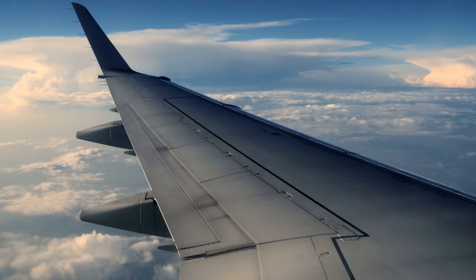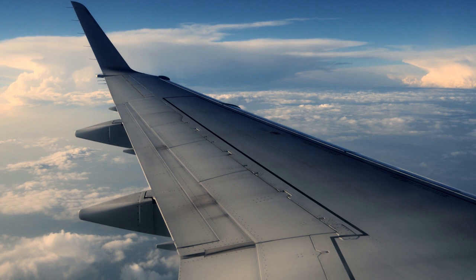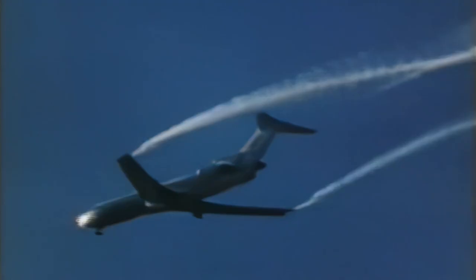On the other hand, wingtip vortices are the primary and most dangerous component of wake turbulence. They are disturbances that occur as a result of the wing generating lift and can remain in the air for up to 3 minutes and stretch up to 10 miles. Aircraft wings generate a pair of vortices that rotate in opposite directions and sink about 290 to 490 feet per minute.